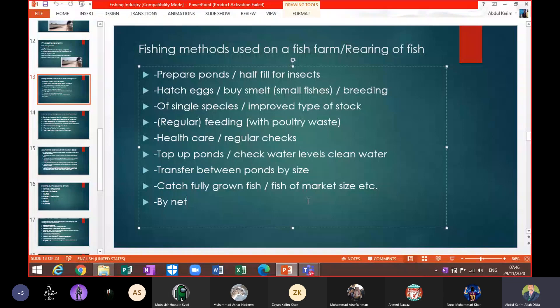After preparing the ponds, they half-fill the pond with insects. This is done at the beginning because fish eat insects, and these insects may change into nutrients. Small fish can also eat these insects easily — that is why fish farms are filled with insects at the start.